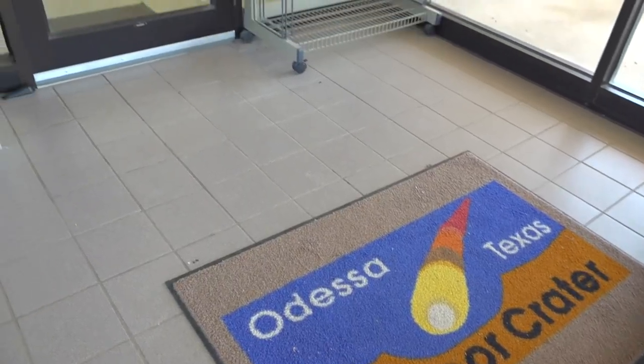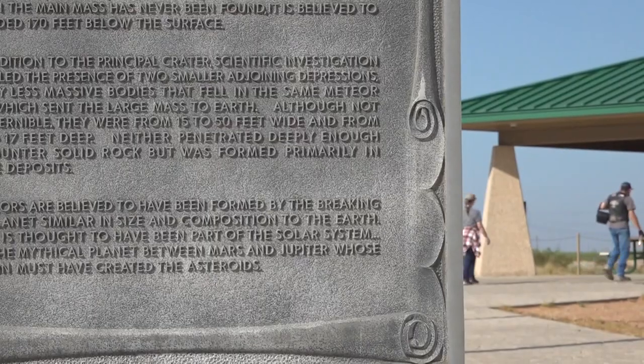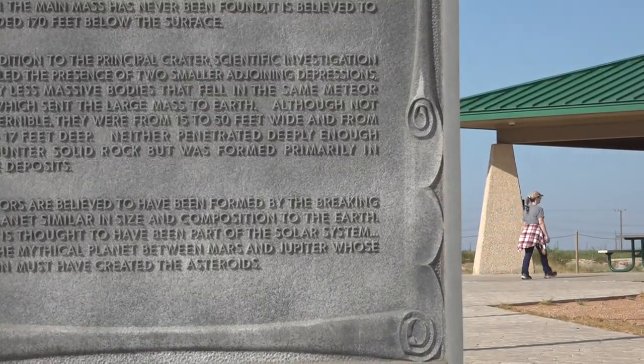Despite this, few West Texans know about the unique landmark. I grew up in this area and I had no idea it even existed. I still get people come out today that are 90 years old that didn't even know it was out here. For those who do check it out, they get to take in a true marvel of science.